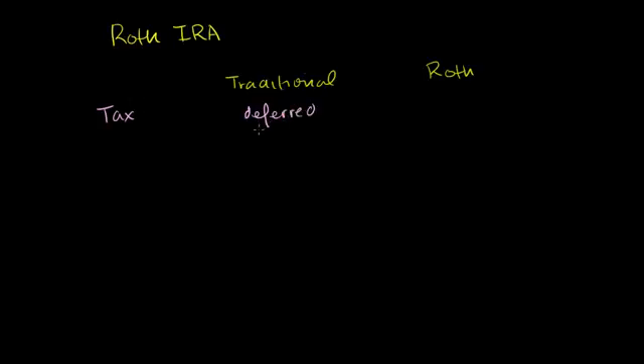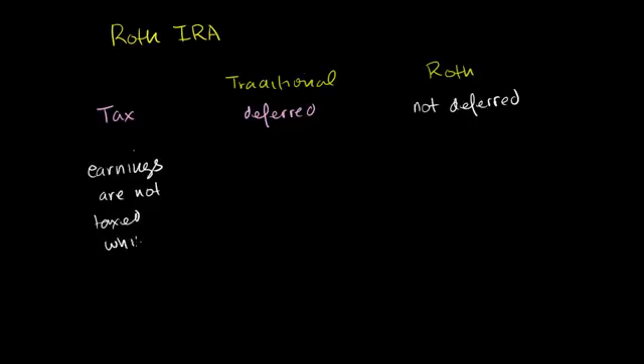If you were to put $5,000 in your traditional IRA, you are not taxed on that money. In the Roth IRA, it is not deferred. So you would actually pay taxes on that $5,000. In both situations, as long as your investments stay in the traditional or Roth accounts, earnings are not taxed while in the account. This is true for both of them.